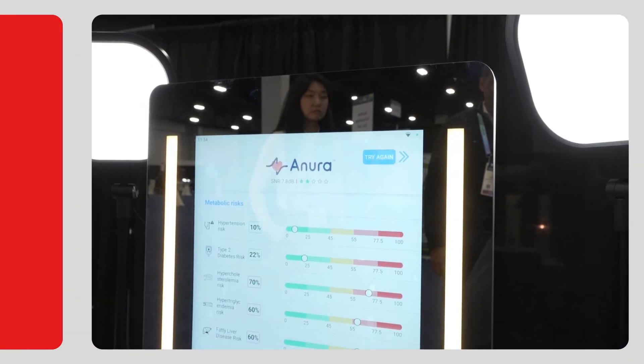We're here at CES checking out some of the coolest new wellness technology. I'm here with Lindsay from Neurologix. We're going to check out the Anura Magic Mirror. Lindsay, I think we're ready to go.